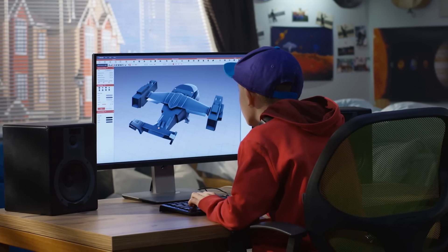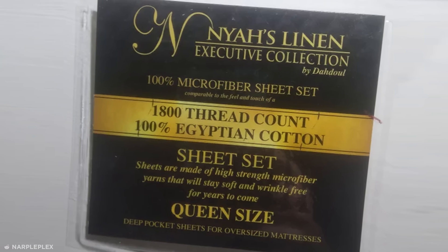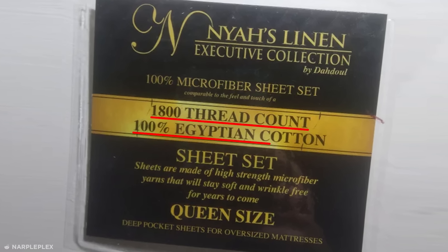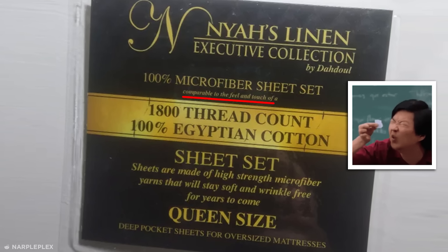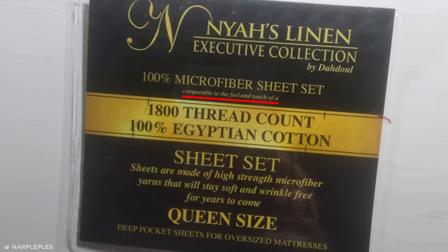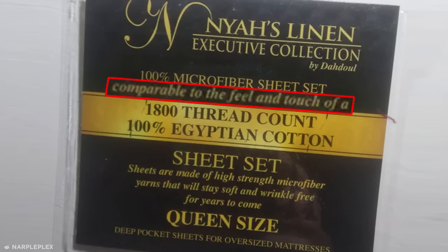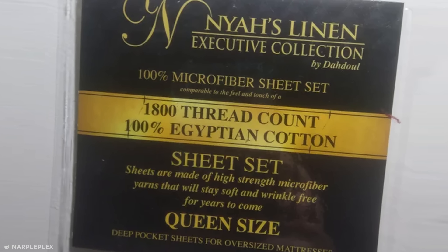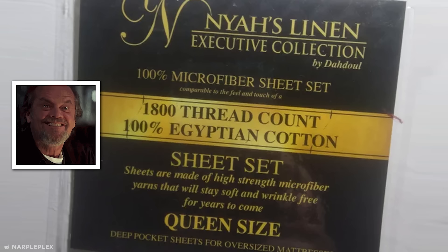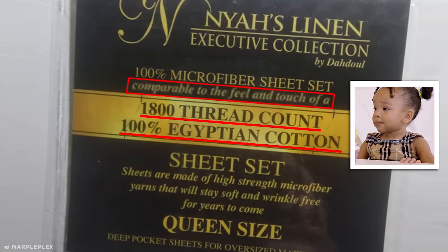When it comes to product design, the Deception Olympics can be put to bed with these misleading bed sheets. While the package seemingly proclaims to be an 1800 thread count Egyptian cotton sheet set, only the most eagle-eyed consumer would spot the teeny tiny side note. The small print reveals the product is actually a microfiber sheet, merely comparable to the feel of those luxurious items displayed in its golden centerpiece. These unscrupulous hacks basically sell their product based on what it's making you miss out on instead of what you actually get.